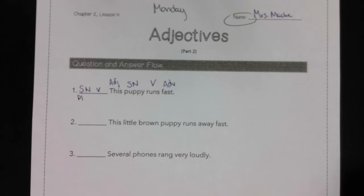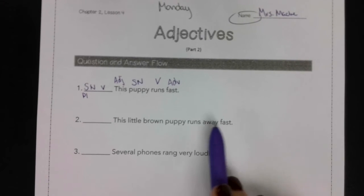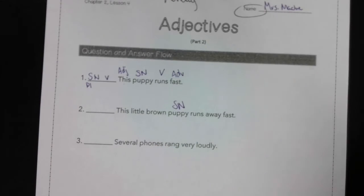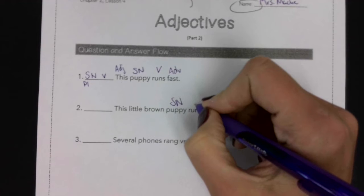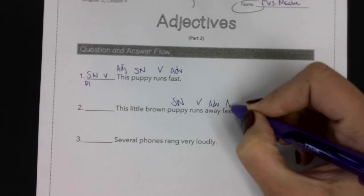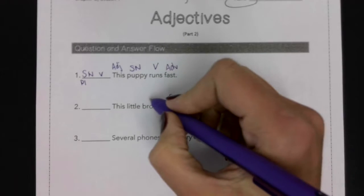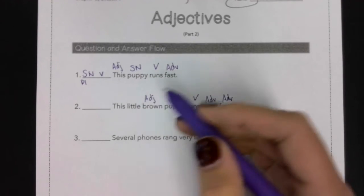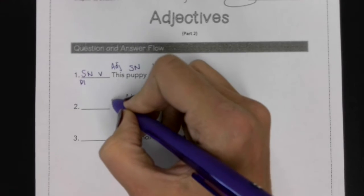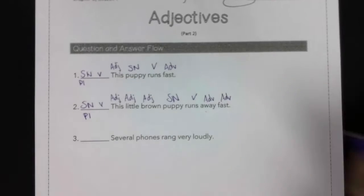Number two. Sentence two: 'This little brown puppy runs away fast.' What runs away fast? Puppy — subject noun. What is being said about puppy? Puppy runs — verb. Runs where? Away — adverb. Runs how? Fast — adverb. What kind of puppy? Brown — adjective. What kind of puppy? Little — adjective. Which puppy? This puppy — adjective. So we get: subject, noun, verb, pattern one.